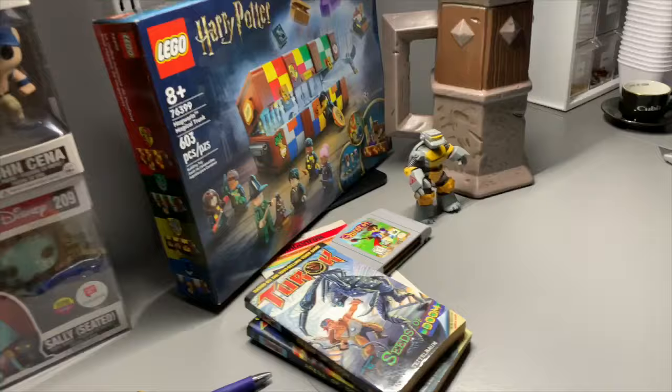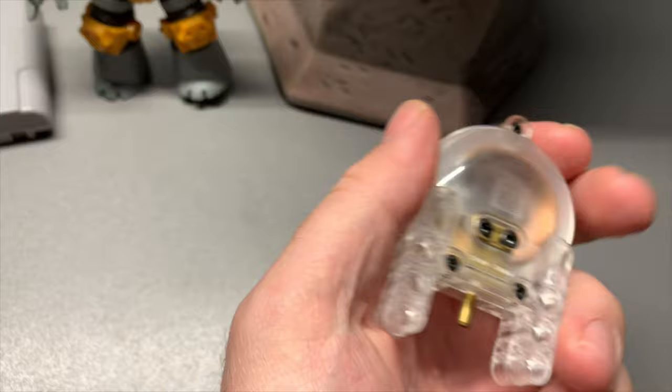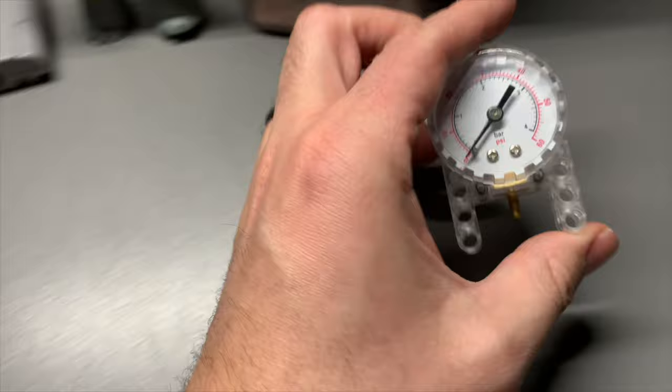Somebody bought six pounds of Lego, somebody bought five pounds of Lego — getting the bulk out of here, that feels great. This is a Lego part, believe it or not, and somebody paid $45 for it plus shipping. That's the one Bricklink order.